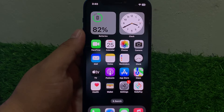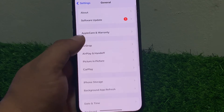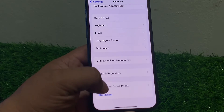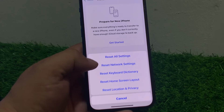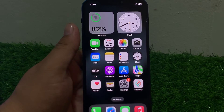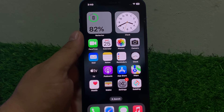Tap on Settings, tap on General, scroll up to find Transfer or Reset, tap on Reset, then tap Reset All Settings and fix your problem. If all solutions are not working on your iPhone, simply contact your internet service provider.